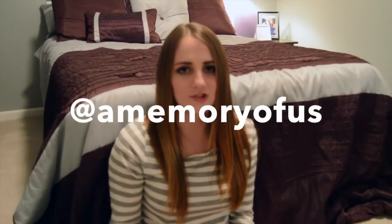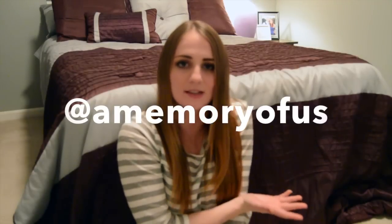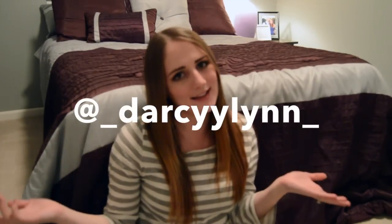I recently started a Twitter account for my blog and YouTube channel — it's just at A Memory of Us, but I'll have the name down here so you can go find it. It'll also be linked down below, so please come follow me and let me know that you're from YouTube so that I can follow you back. If you're not already, please be sure to follow me on Instagram as well as here on YouTube. If you enjoyed this video give it a thumbs up and I will see you next time. Bye!